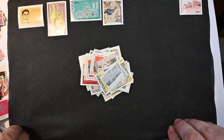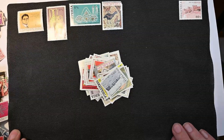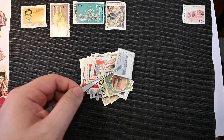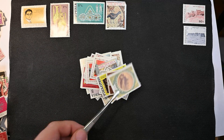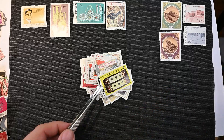Let me fix my framing — I fixed this when I was in camera mode, and when I switched to video, I have a slightly different framing. There we go. Looks like we have a couple of the same here — same set, I should say.